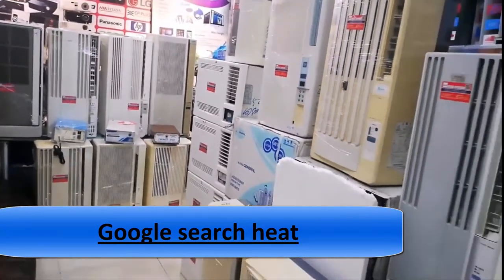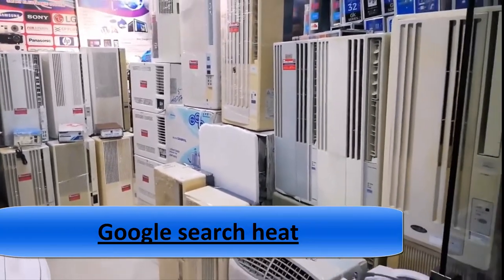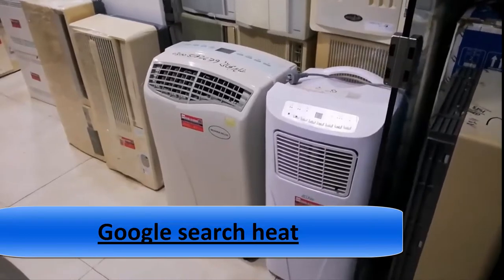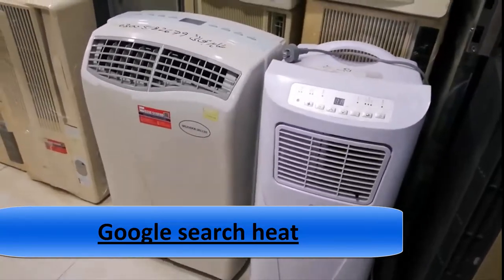Approximately 75 decibels on high setting. Environmentally friendly R-410A refrigerant. Auto water evaporation watts included. The maximum length of the exhaust hose is 4 feet and 11 inches.